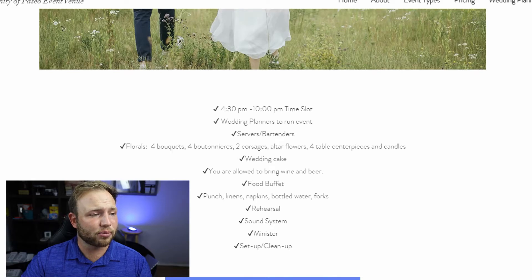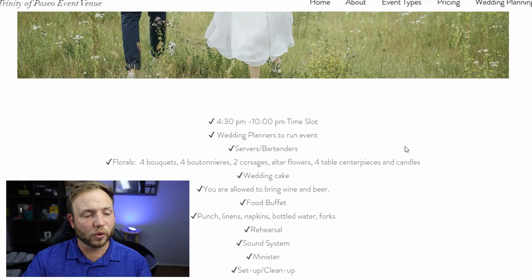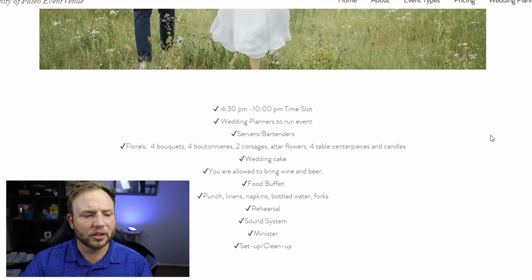You are going to get floral with this one, which is impressive: four bouquets, four boutonnieres, two corsages, altar flowers, four table centerpieces, and candles. You get your wedding cake, and you're allowed to bring your own wine and beer, which is great. There's also a food buffet — talk to them about options, as that will affect pricing. You get punch, linens, napkins, bottled water, forks, rehearsal time, a sound system, a minister, and they handle all setup and cleanup.